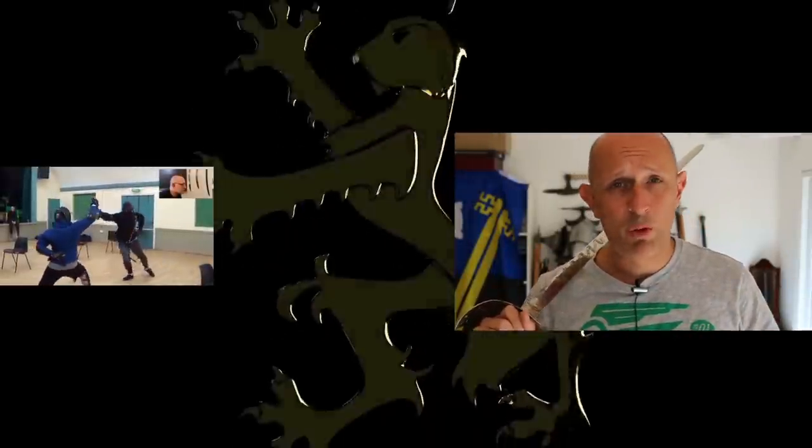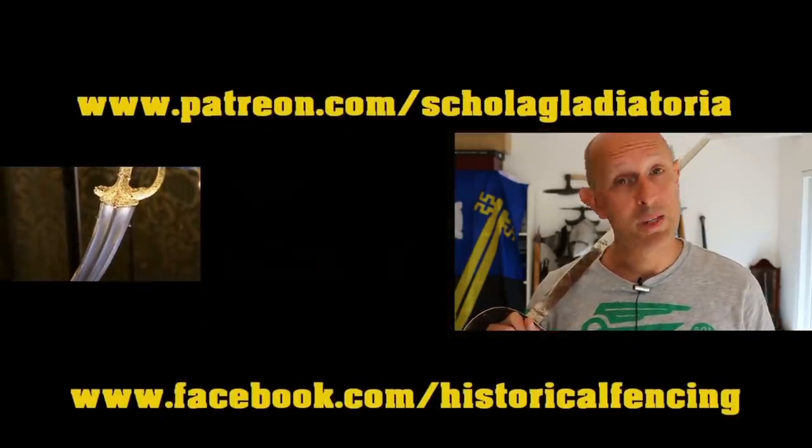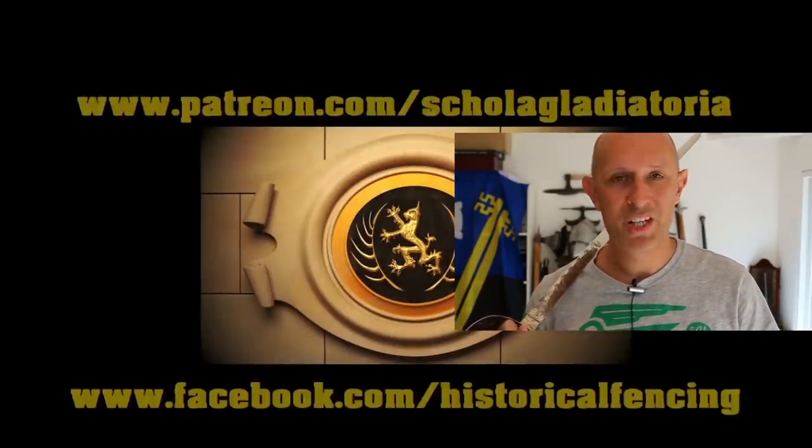Anyway, something to think about. As always, I'm calling for more helmets and more shields in movies and TV series. I'd like to see them, but I do understand why they're not there. Thanks for watching — give us a like and a subscribe if you haven't already, and see you soon for another video. We've also got extra videos on Patreon and please give our Facebook a like. Cheers folks!